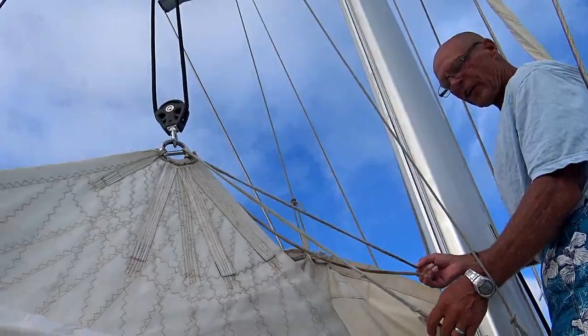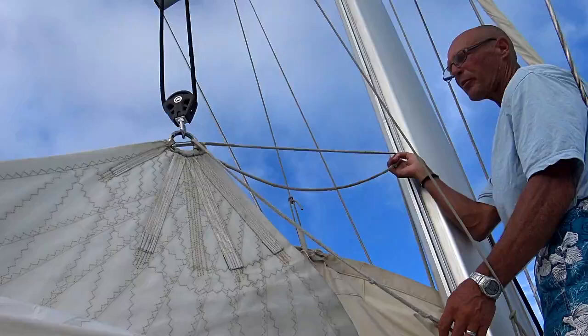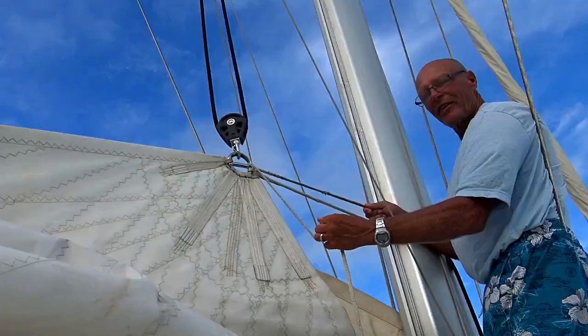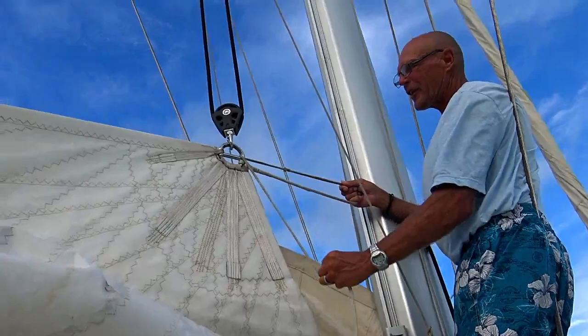When we put on the mainsail after our vacation to Vancouver, I didn't rig this part of the mainsail properly. Our square top main — this is a patented system from Incidence Sails, who makes our sails. As the sail goes up, this line gets pulled, pulling the square top to the mast and tight.